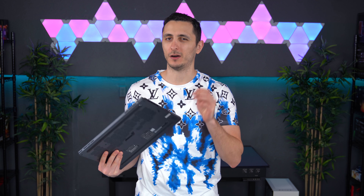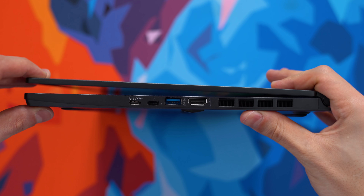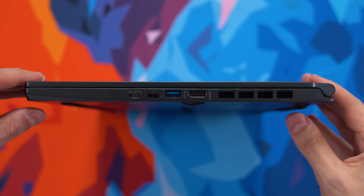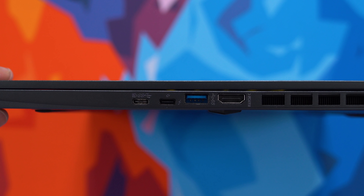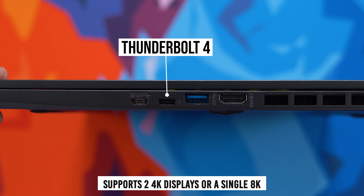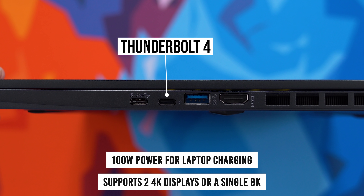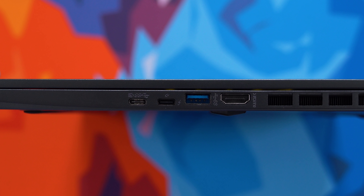The port selection isn't something I'm too thrilled about. I wish there was a full SD card slot on the left side instead of a micro, since I record all my footage on a full SD card. I'd also like one more USB 3 port, since the only two get occupied quickly after plugging in a mouse and keyboard, forcing me to use a USB hub. However, I do like the full-size HDMI port on the right side, and the two USB-C ports are a nice plus. One of them is a Thunderbolt 4 port — faster transfer speeds, more power delivery than Thunderbolt 3, and you can even hook up an 8K monitor.